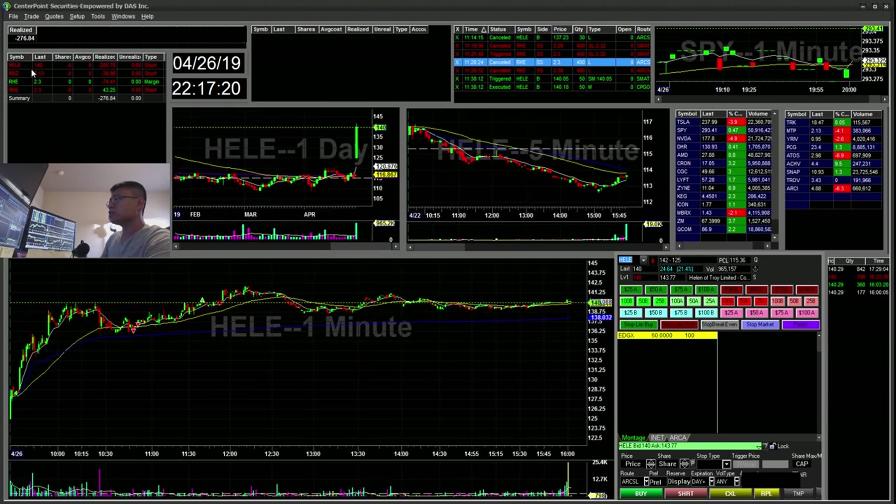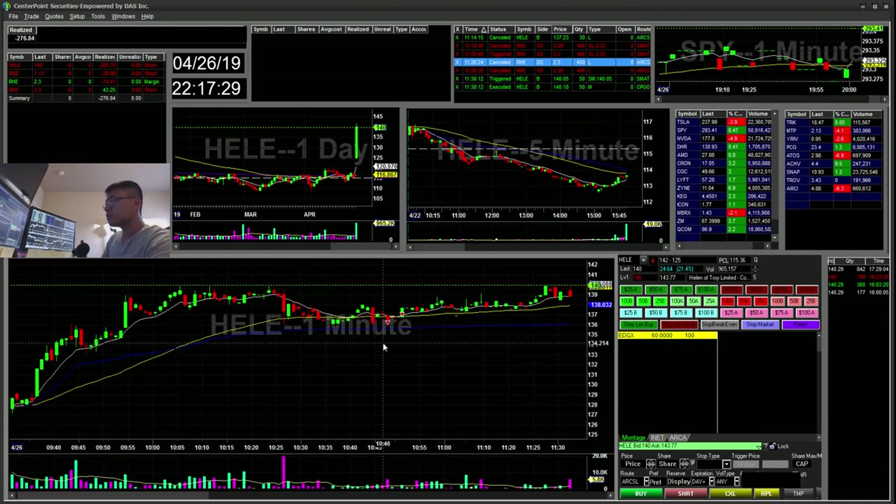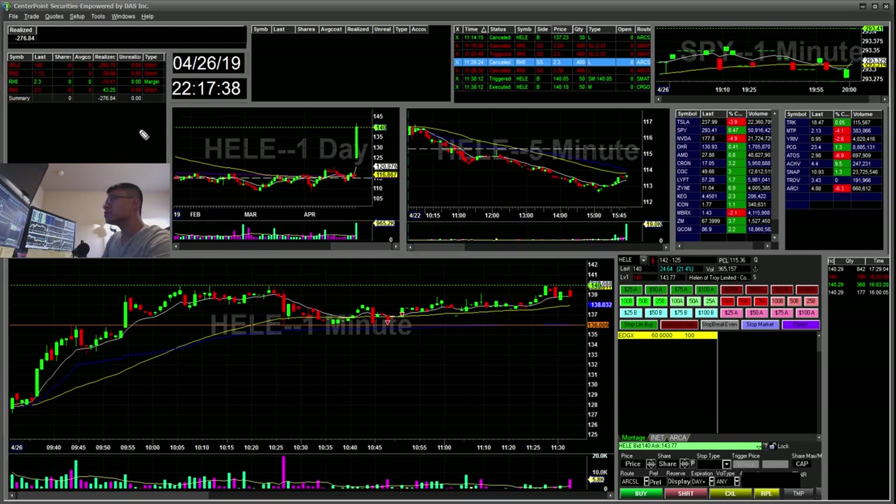And then HEL. HEL — I made a few mistakes here which I suggest avoiding. Because I didn't get my fills earlier, I kind of went in a little early before the break. You can see there's a 136 level here — it tapped 136 — so I shorted 136 but it never broke. Then you can see it had this cup and handle, and I was hoping for a crack of 136 and VWAP.